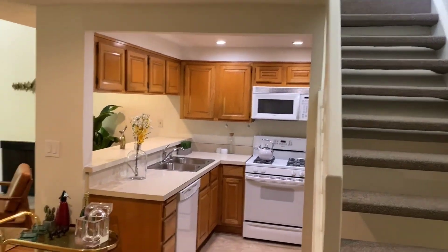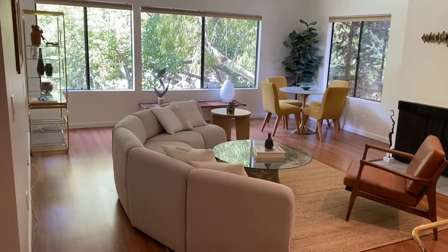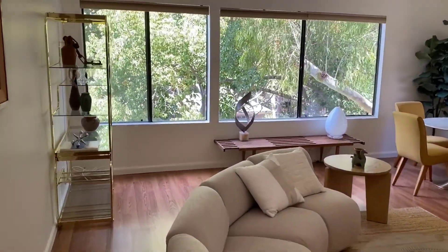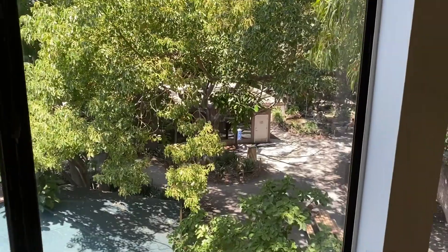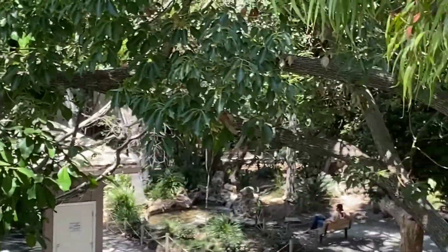Stairways up to the loft. Really lush landscaping outside because we are right next door to a park. And we did see a nice waterfall.